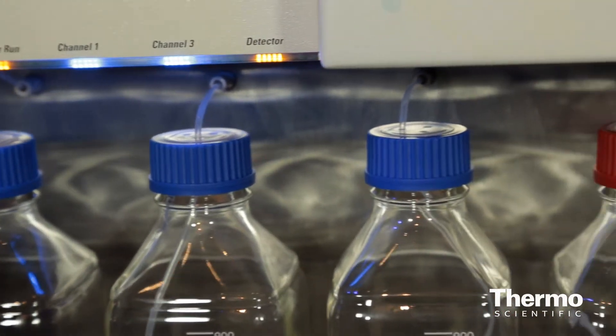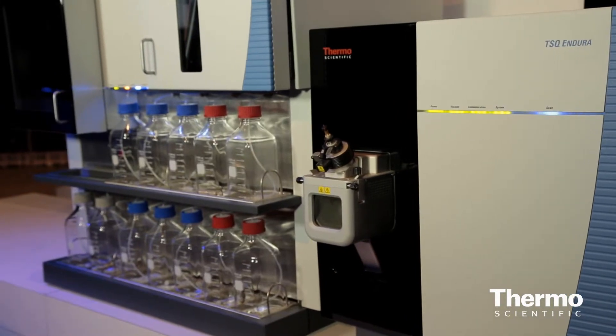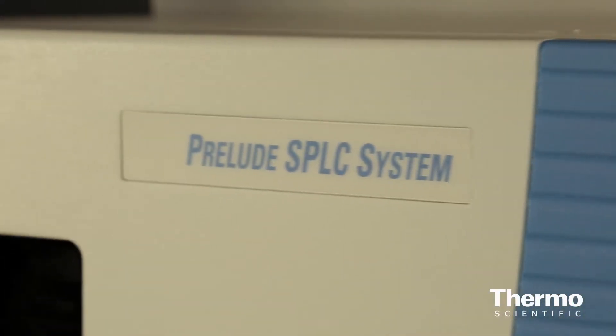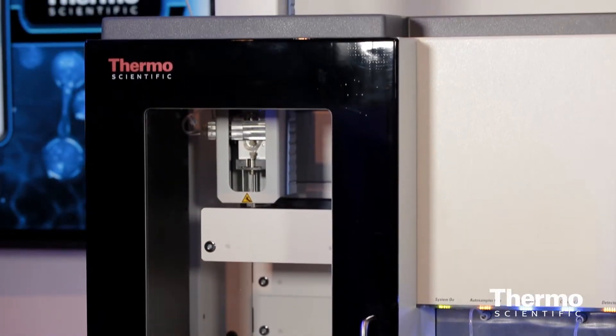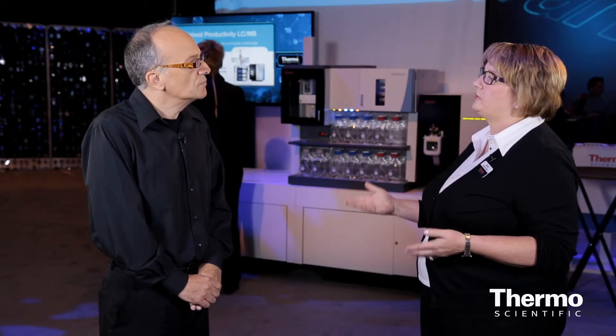The Thermo Scientific TSQ Endura is a perfect companion for the Prelude SPLC. The Prelude has been made to be very robust — it's designed with a new syringe-based pump, so it does not require any maintenance from the user. The system also has remote diagnostics, which are incredibly useful. Somebody can troubleshoot the system remotely, and you have a record of the number of injections and events that have happened to the system. It's made to just run and run. It's a workhorse.